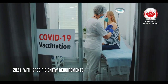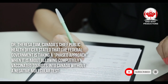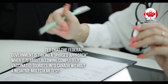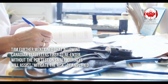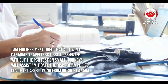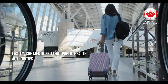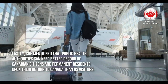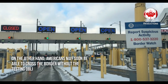With specific entry requirements, Dr. Theresa Tam, Canada's Chief Public Health Officer, stated that the federal government is taking a phased approach when it comes to allowing fully vaccinated tourists into Canada without a negative molecular test. Tam further mentioned that allowing Canadian travelers first to re-enter without the PCR test on small journeys will help mitigate the risk of amplified COVID-19 cases coming from outside Canada. Lastly, she mentioned that public health authorities can keep better records of Canadian citizens and permanent residents upon their return to Canada than U.S. visitors.